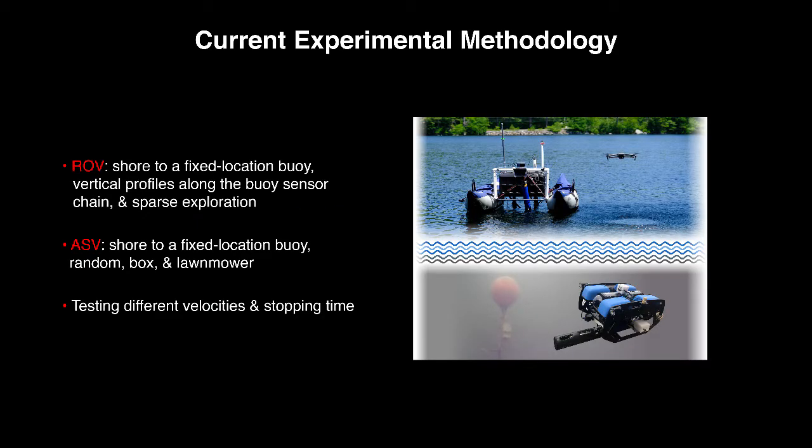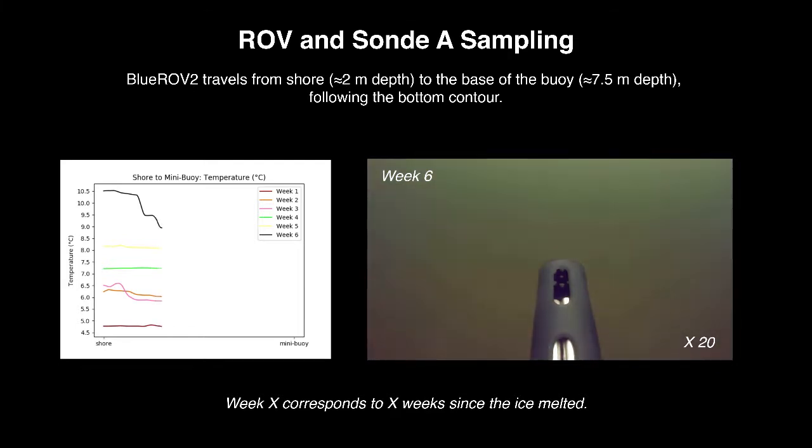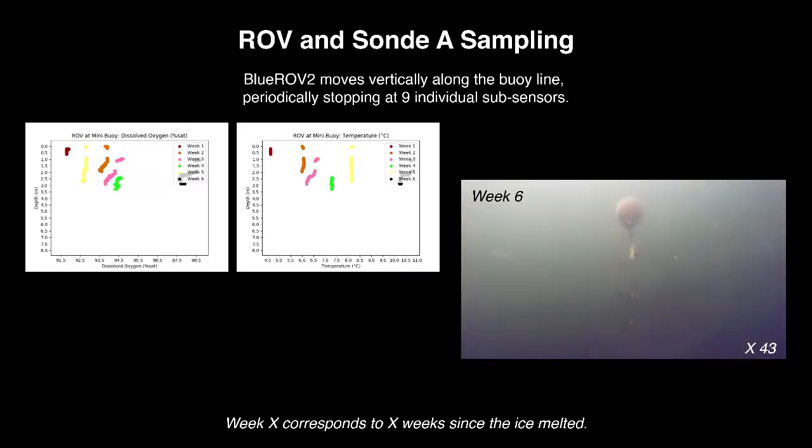We experimentally analyzed the relation between data quality and motion strategies. Experiments include the underwater robot traveling from the shore to the base of the buoy, following the bottom contour over six weeks since the ice melted. We can observe over time how the temperature changed. We control the robot at different velocities following the anchor line of the buoy, stopping at each sensor with different timing to observe the response time.